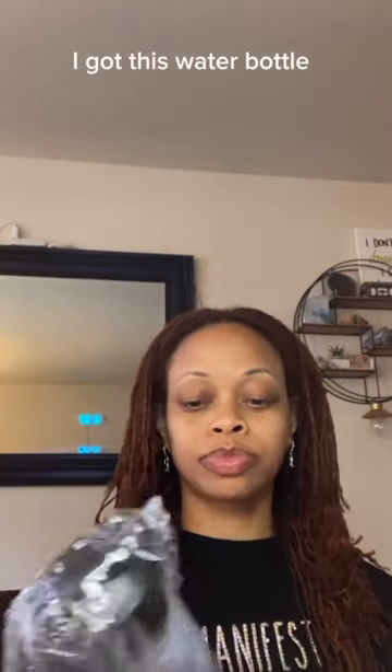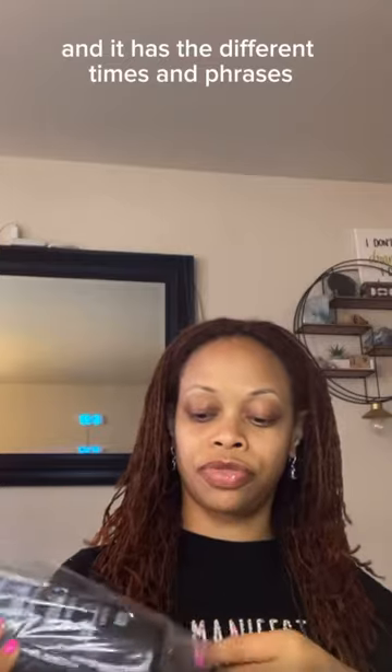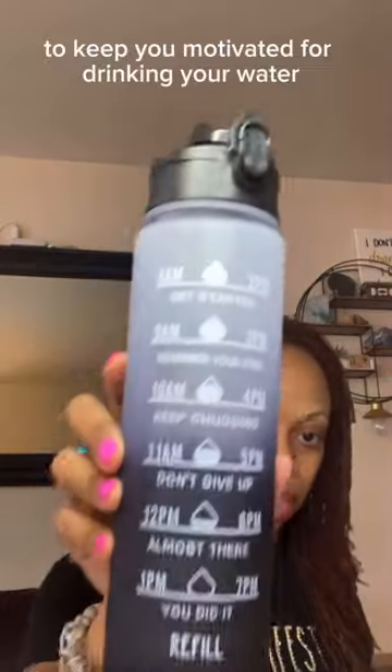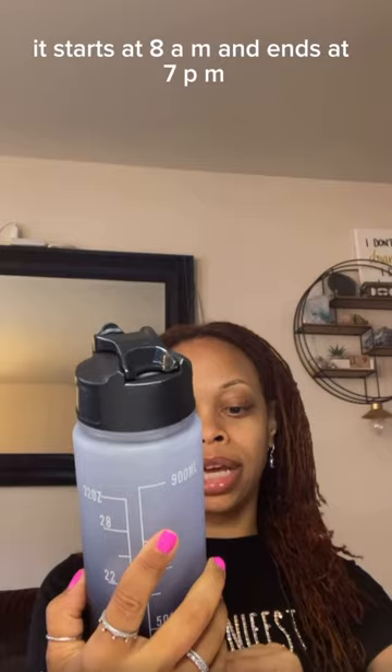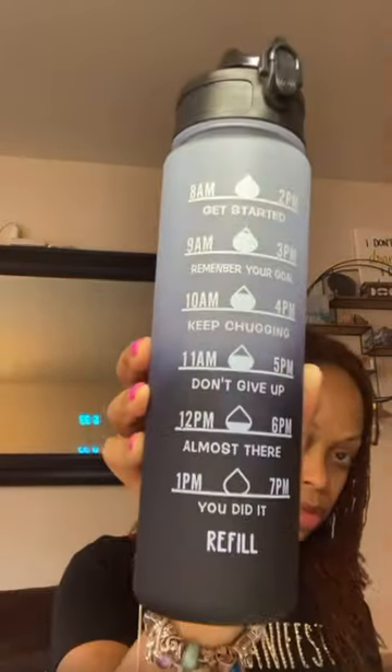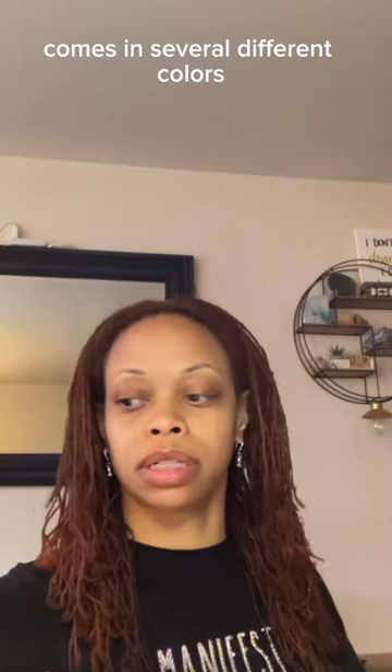I got this water bottle and it has different times and phrases to keep you motivated for drinking your water. It starts at 8 a.m. and ends at 7 p.m. Comes in several different colors.